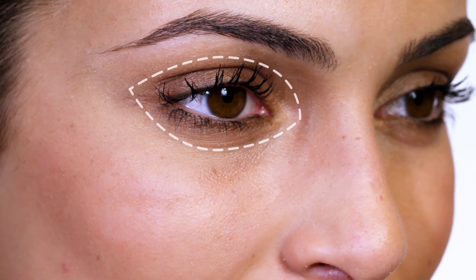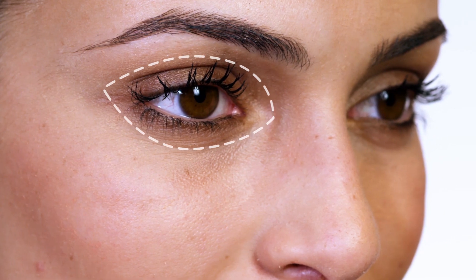Try to avoid the sensitive skin around your eyes, including the lower lash line. Nuora's Age IQ Day Cream absorbs right into your skin, leaving no signs of residue.